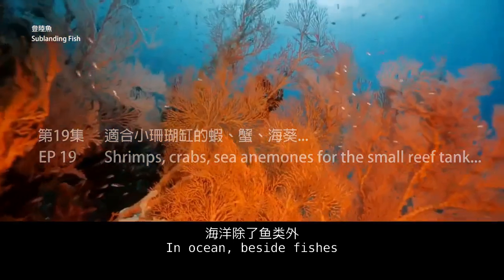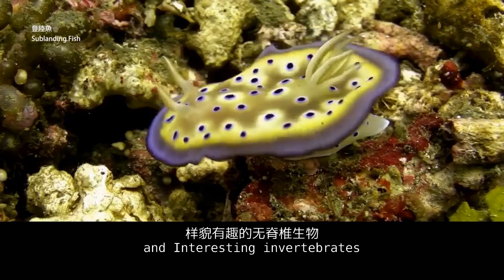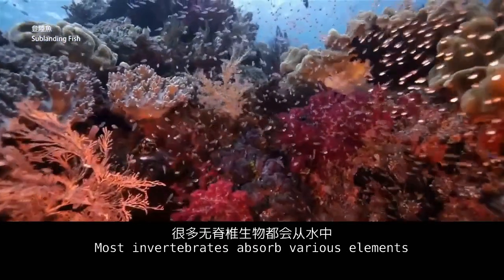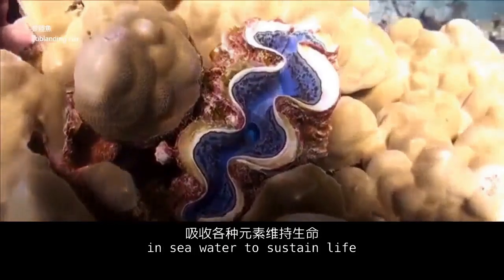In the ocean, beside fishes, there are many beautiful and interesting invertebrates. Most invertebrates absorb various elements in seawater to sustain life.